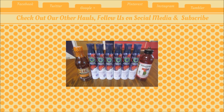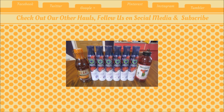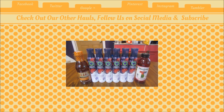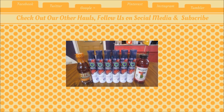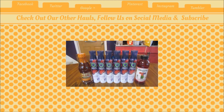Hey guys, this is Kayla from Killin' It With Coupons and here is my Target haul for you guys this week. One deal that I didn't get to do this week was on the Kraft macaroni and cheese — I posted about this on my blog. It may be regional depending on if it's in your area or not. The Kraft macaroni and cheese cups, the four-pack — [transcript ends abruptly].